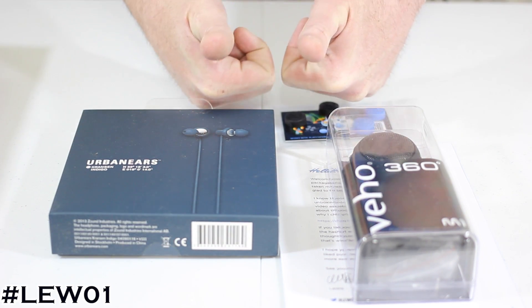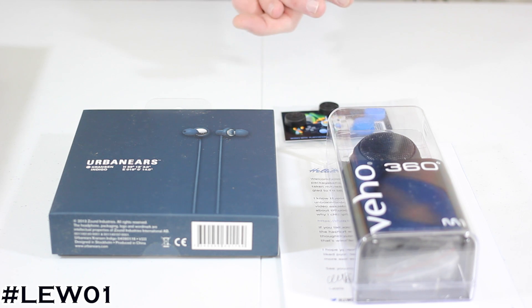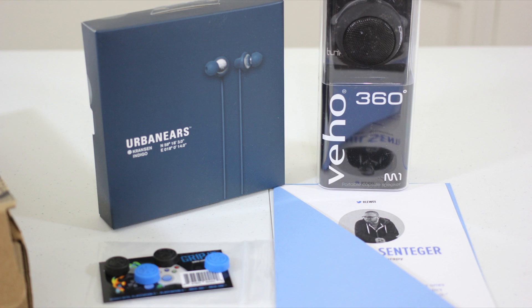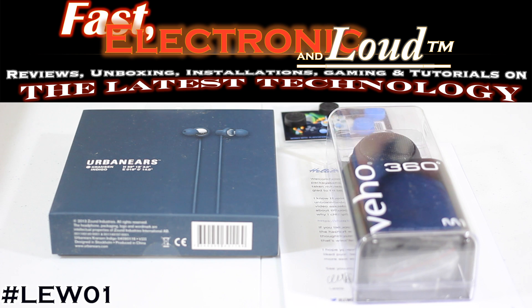Lou, continue to do what you do — you've influenced me, you've influenced my son, I appreciate everything. Big shout out to Unbox Therapy, big shout out to Lou, big shout out to Quarterly — you guys just rocked my day and made my birthday. I'm Ryan Rig, host of Fast Electronic, and loud, because we bring it to you fast, electronic, and loud. Thanks for watching guys, thank you Lou, and we'll see you on the next episode.